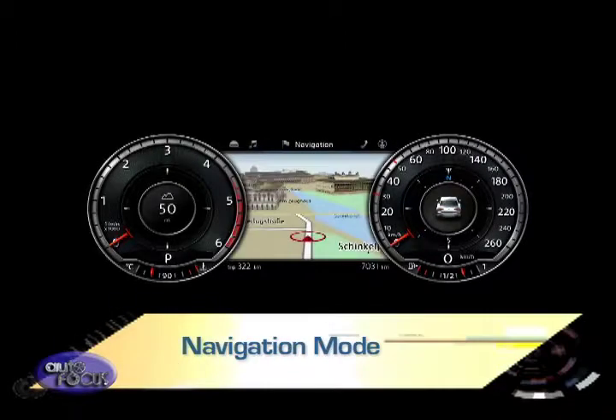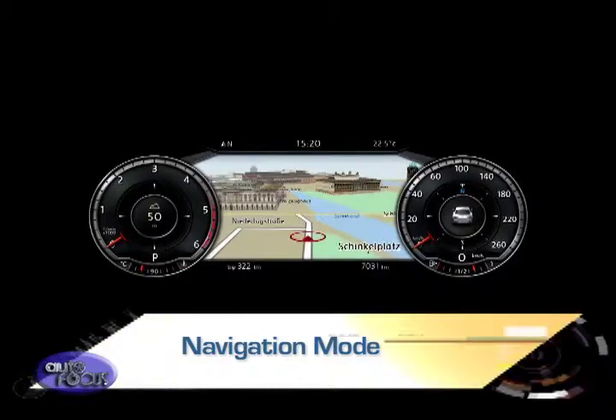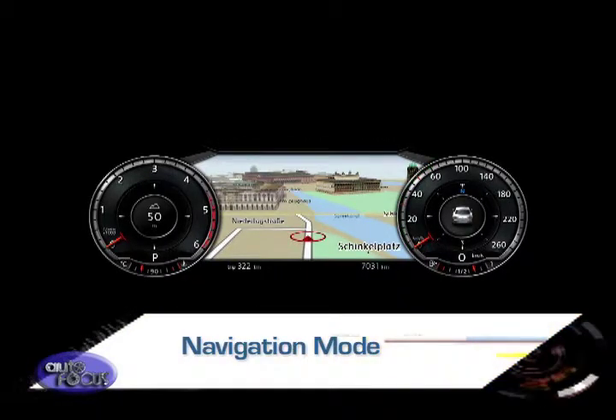For example, in navigation mode, the speedometer and rev counter are moved to the edge to provide more space for the map. If required, information such as driving, navigation, and assistance functions can, however, be integrated into the speedometer and rev counter's display areas.